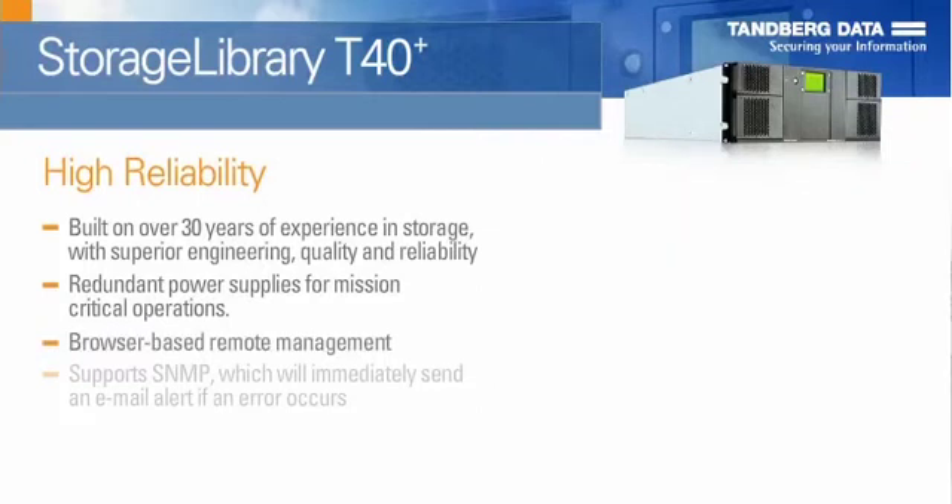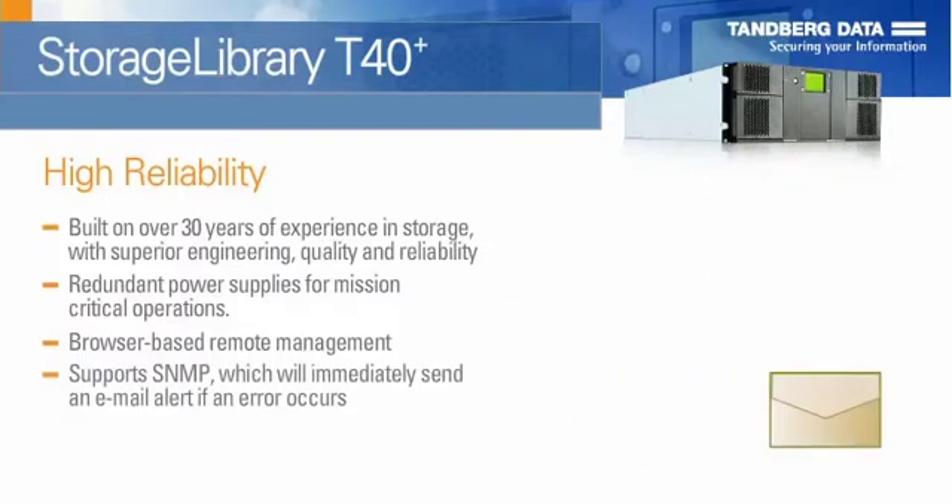The browser-based remote management interface allows users to monitor, control, configure, and diagnose problems from anywhere in the world. The T40 Plus supports SNMP, which will immediately send an email alert if an error occurs.